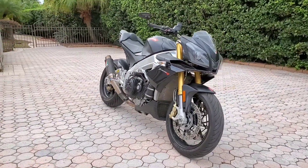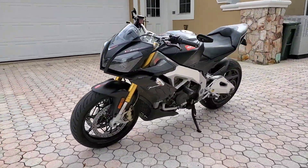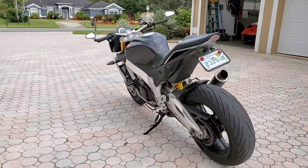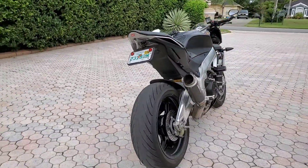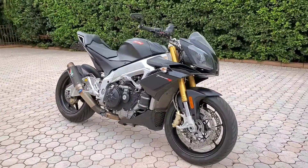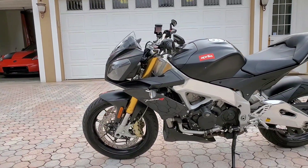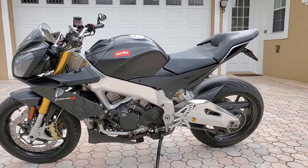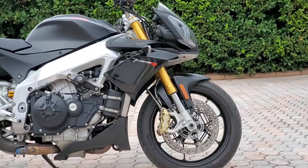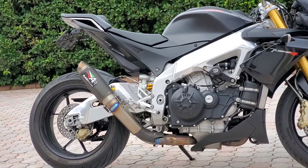The engine in this generation of the Tuono is a longitudinal 65-degree V4 with dual overhead cams and 4 valves per cylinder. The 998.9 cubic centimeter power plant is achieved by a bore and stroke of 78 by 52.3mm. The new 1100 V4 engine uses an 81mm bore and the same 52.3mm stroke, so it is fundamentally the same engine, bored out to go from 998cc to 1,077cc. The 1,000cc engine produces 167 horsepower and 82 foot-pounds of torque, while the 1100 produces 175 horsepower and 89 foot-pounds of torque.